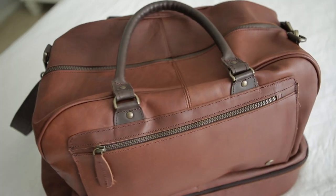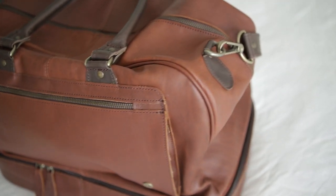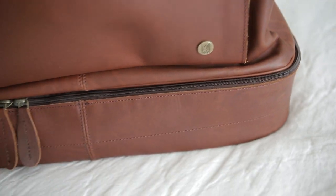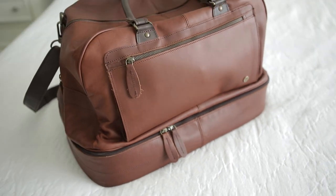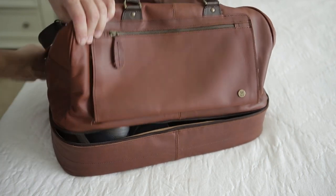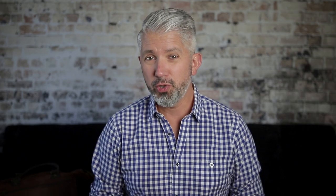Now, speaking of bags, this one in particular is from Mahi Leather and it's the Raleigh Holdall. I've talked about Mahi once before and I'm a legit fan of all of their bags. This one is really cool because it's got a reinforced compartment at the bottom to help keep stuff from getting crushed. I use this area for dirty laundry, shoes, toiletries, or any liquids that I think might leak.